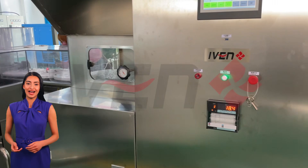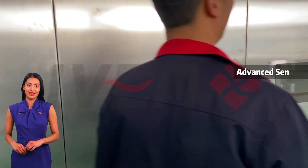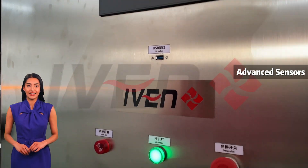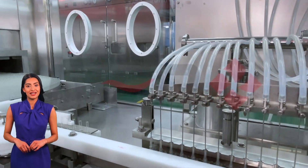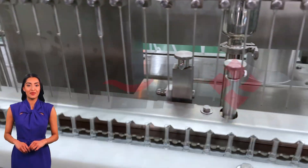Most importantly, IVEN equipment adopts advanced sensors and a servo system. The filling precision reaches microgram level, and the production efficiency is high to meet the demand of mass production. The intelligent control system can easily set up and monitor the whole production process to ensure stable and reliable production.